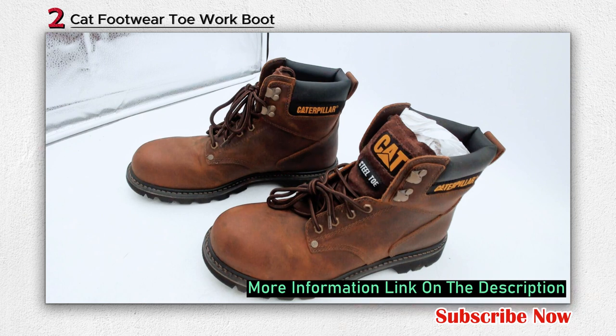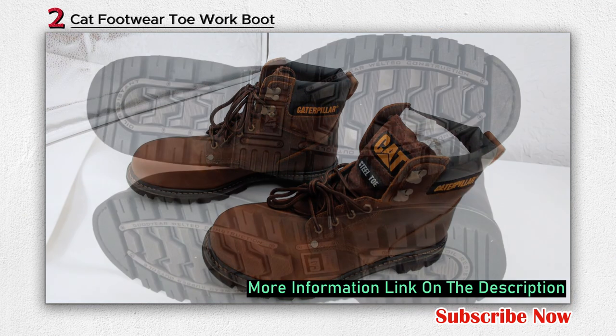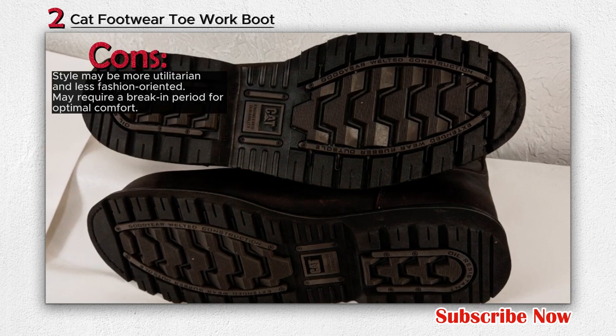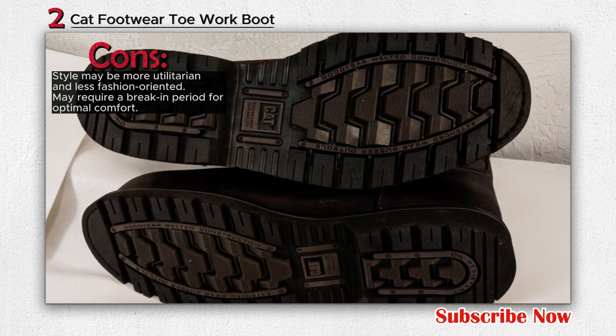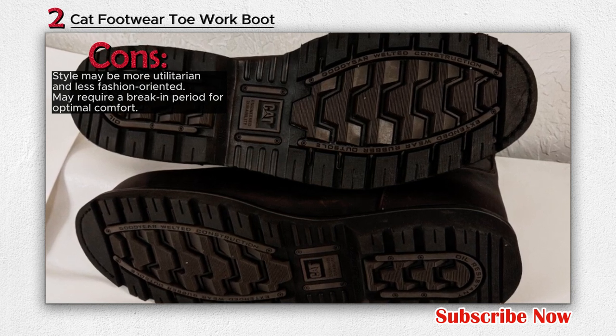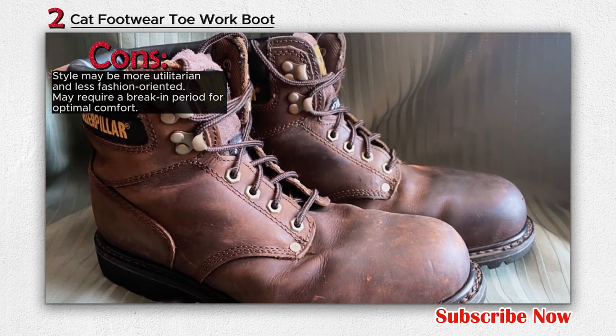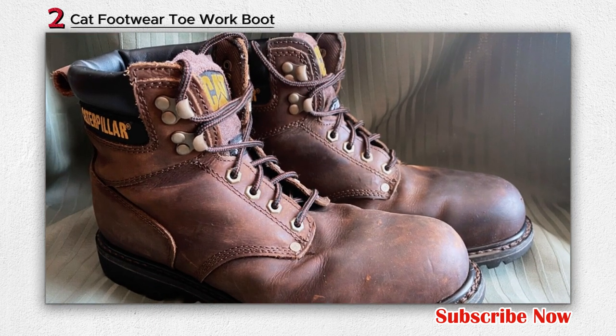As part of the Cat Footwear brand, known for its connection to the world of heavy equipment and honest labor, these boots reflect the same principles of hard work, strength, and integrity. They have evolved from work boots to encompass a range of industrial and casual footwear that remains true to their original goal of creating reliable and robust footwear.